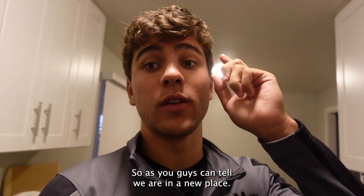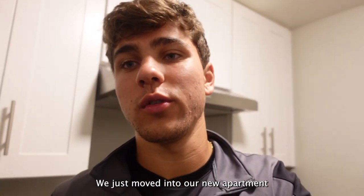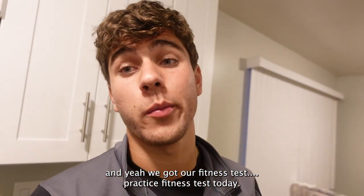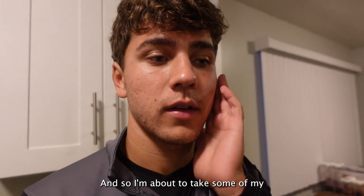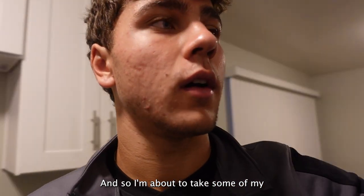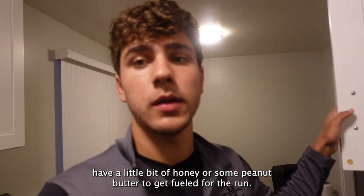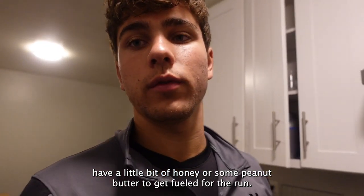What's up guys? So as you guys can tell, we are in a new place. We just moved into our new apartment. And we got a fitness test — a practice fitness test today. So I'm about to take some of my supplements right here, get nice and hydrated, maybe have a little bit of honey or some peanut butter to get fueled for the run.